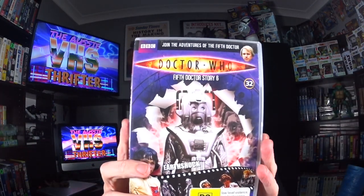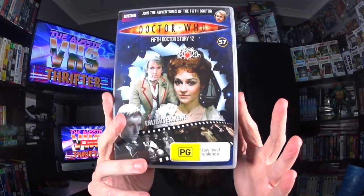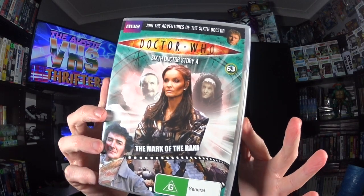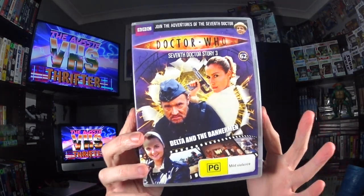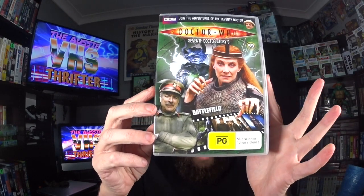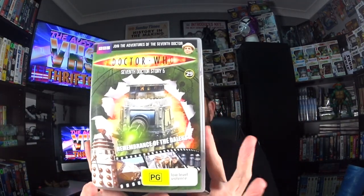Doctor Who is popular, the older stuff as well — I watched it as a kid. Earth Shock — 10 dollars. Enlightenment — 10 dollars. Mark of the Rani — 10 dollars. Delta and the Bannermen — 10 dollars. Battlefield — 10 dollars, though that was a bit of a rubbish Doctor. Remembrance of the Daleks — 10 dollars, the seventh Doctor. All that for 27 dollars and we'll get a return of 265 dollars once it all sells.